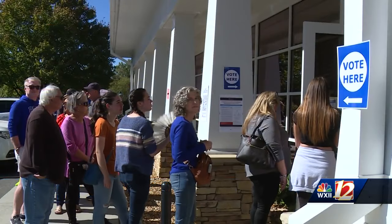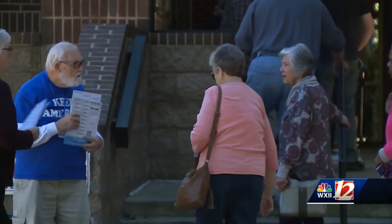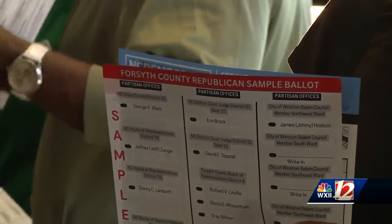Voters we spoke with at one location waited upwards of 30 minutes and chose the precinct because it was close to their home or office. Many say they didn't know about the map and wish they had before they went.